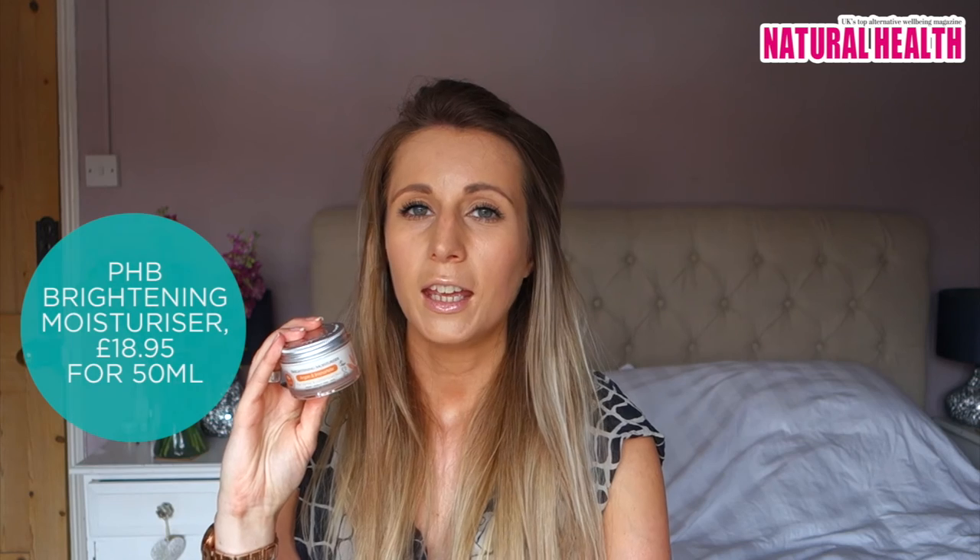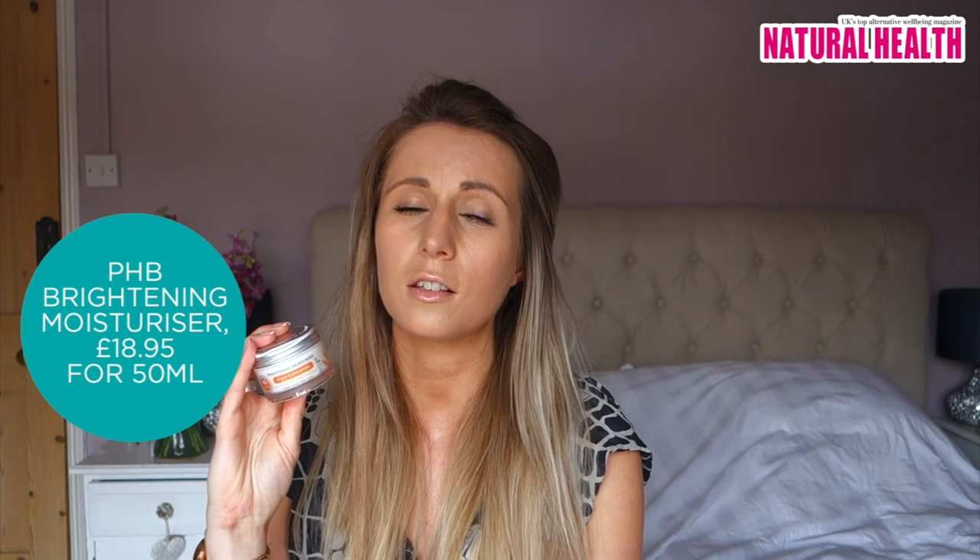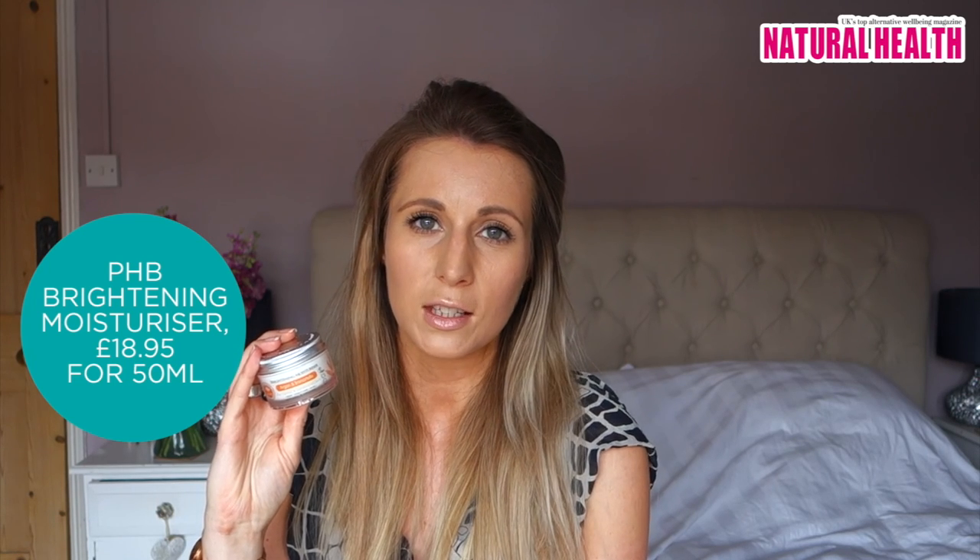Finally, we have PHB's brightening moisturizer. It comes in a tiny little tube, which is perfect for the summer holiday season or to just throw in your handbag and reapply throughout the day. What's great about this product is that it's free from any harmful chemicals or palm oil, and it's also packed full of essential vitamins, antioxidants, and omegas — so it really feeds your skin everything it needs. As well as moisturizing, it also really targets dark spots and generally improves the tone of your complexion overall after just a couple of uses.